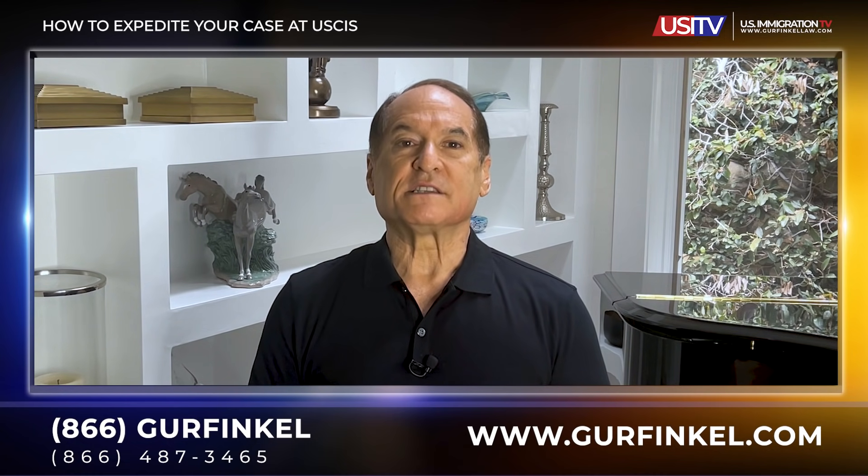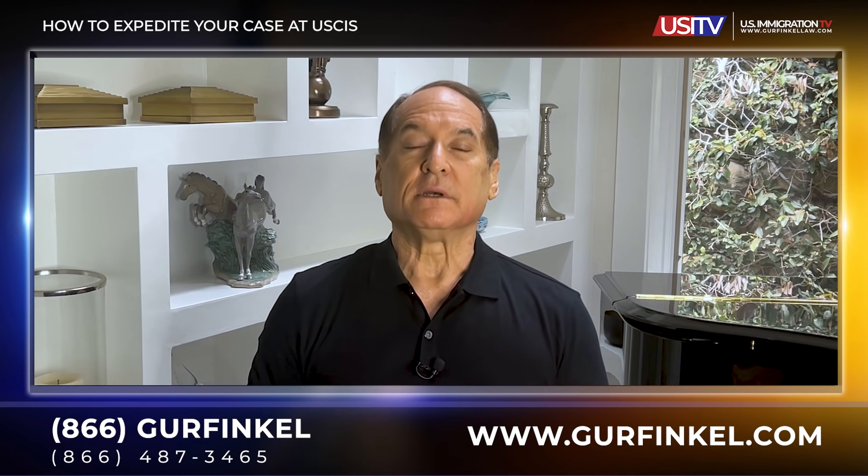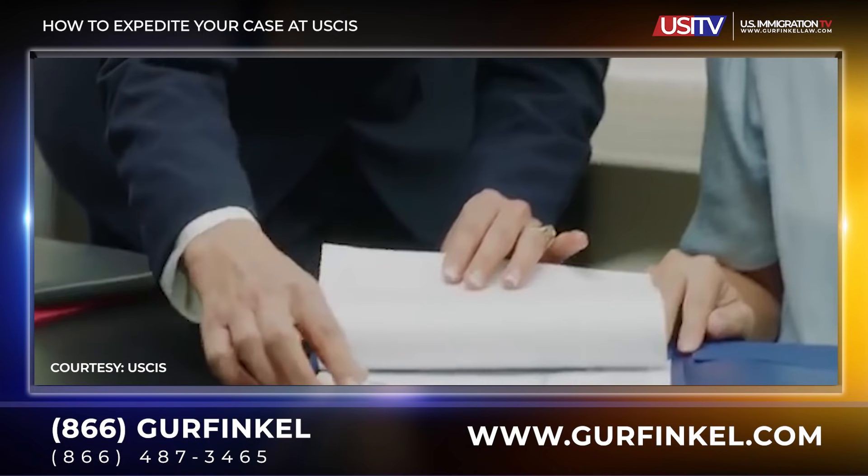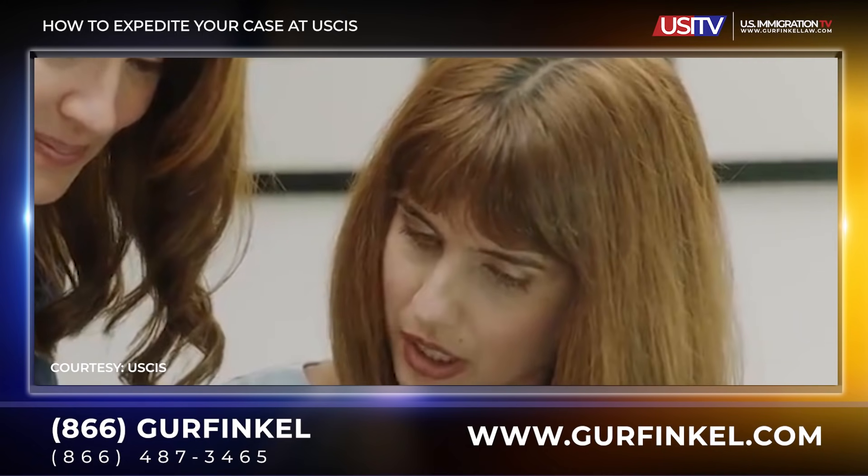You have to document exactly what the loss is and that the person requesting the expedite cannot — and I quote — "withstand the temporary financial loss that is the natural result of normal processing times." In other words, everyone under petition is suffering in some manner, as well as perhaps the company waiting for them to begin working. For example, if it's an employment-based case, maybe the person holds a key position in a company and the company may go out of business unless the case is approved immediately. But it can't be a situation like needing a caregiver in a care home right away — USCIS may believe that's just a normal consequence of temporary delays.